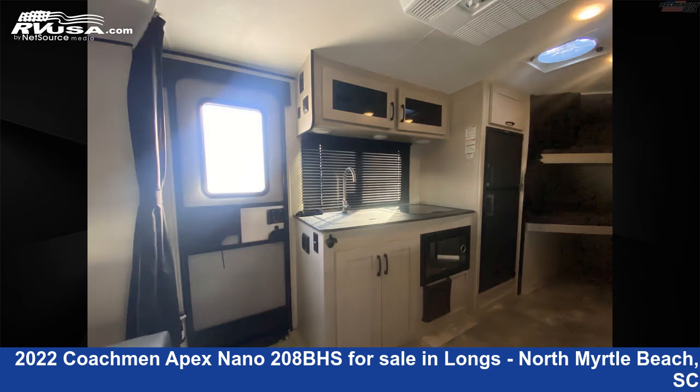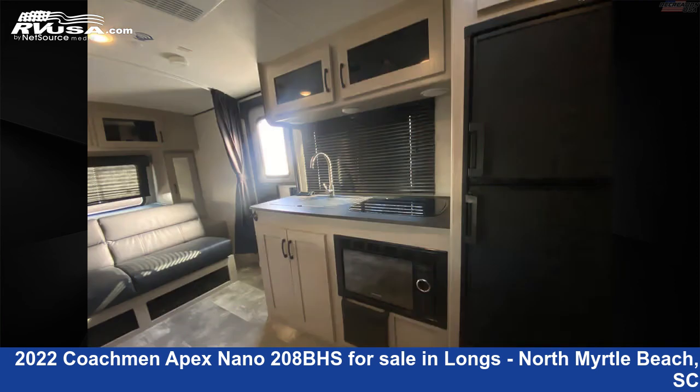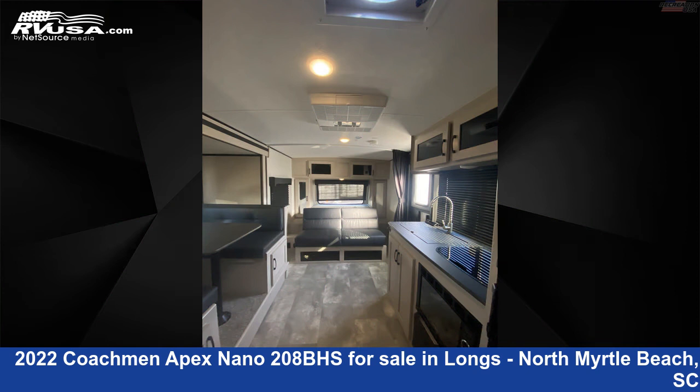The floor plan layout of this travel trailer features a bunkhouse and front bedroom. The unloaded weight of this 2022 Coachman Apex Nano 208BHS is 4,260 pounds.